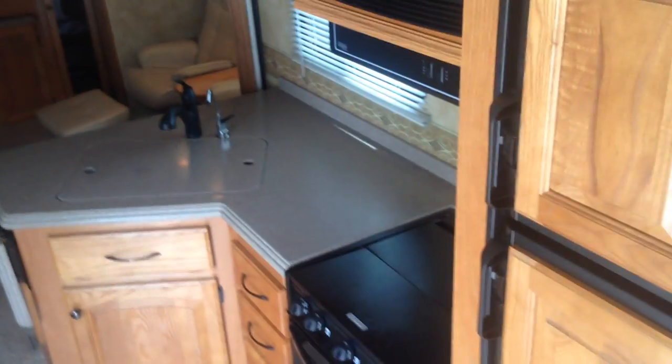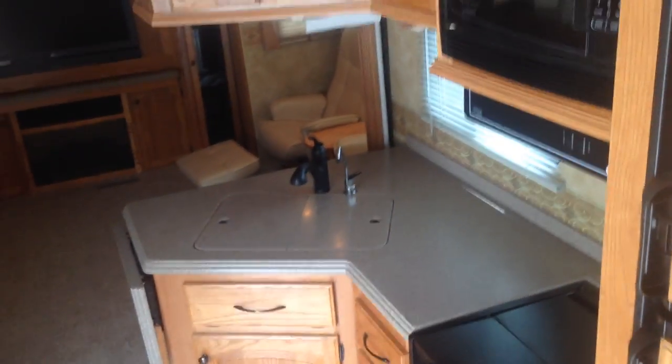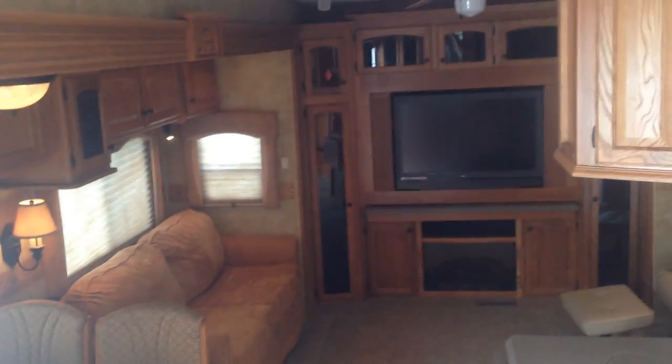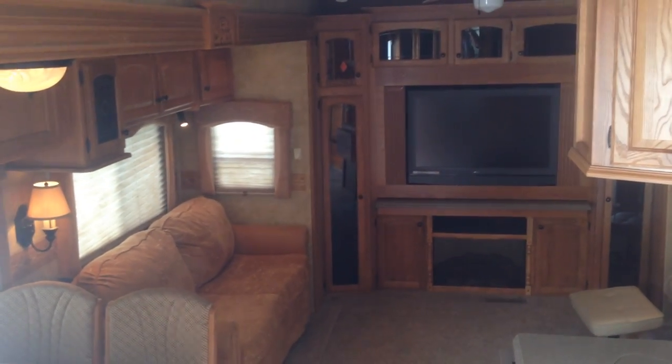So this trailer shows like new — it is not new, it's a 2008. If you're interested, I highly recommend you give me a call and we'll arrange for a viewing. I can guarantee you that this trailer is in fantastic condition and you're going to have many, many years of great vacation time. You can even retire and live in this trailer. Give me a call, thanks.